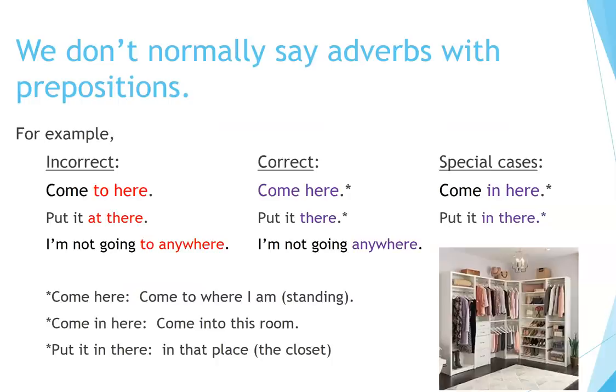We don't normally say adverbs with prepositions. For example: 'Come to here' is incorrect; correct is 'Come here.' However, 'Come in here' is a special case and is correct. 'Put it at there' is incorrect; correct is 'Put it there.' But 'Put it in there' is also correct as a special case. 'I'm not going to anywhere' is incorrect; correct is 'I'm not going anywhere.'